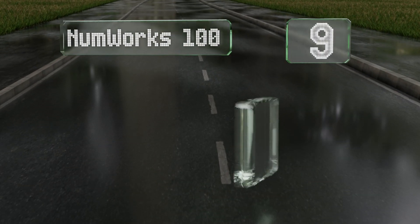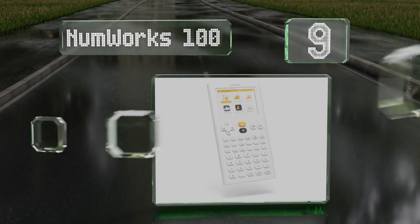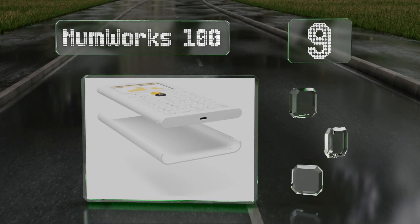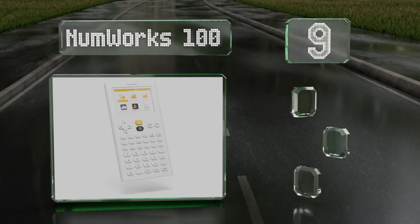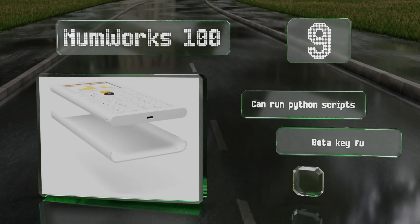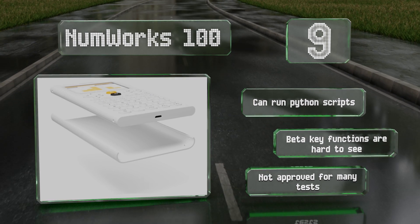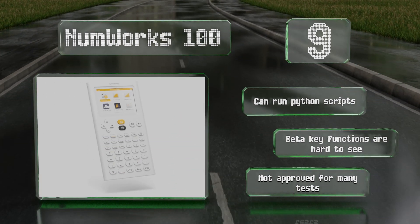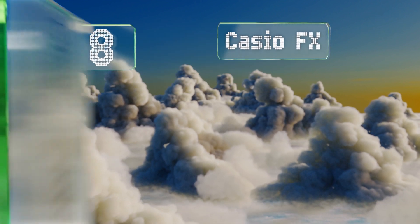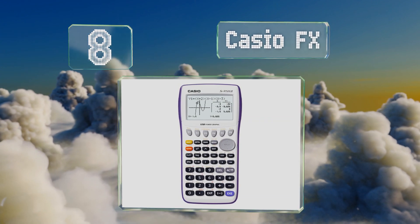Starting off our list at number nine, the ergonomic keyboard design and user-friendly interface make the NumWorks 100 a great choice for high schoolers. A decent battery life and included charger mean you shouldn't have to worry about it dying in the middle of your homework. It could run Python scripts, but the beta key functions are hard to see and it's not approved for many tests.